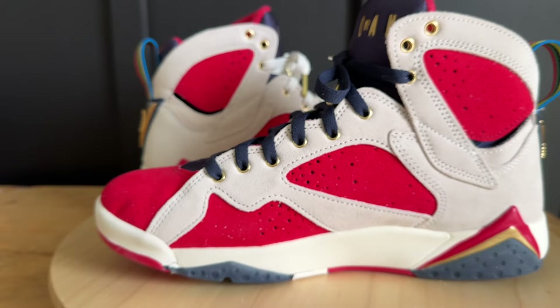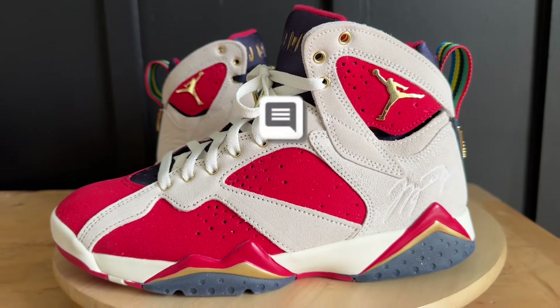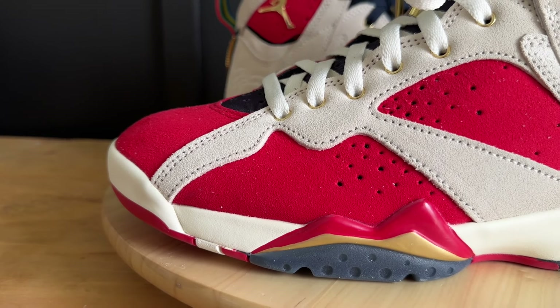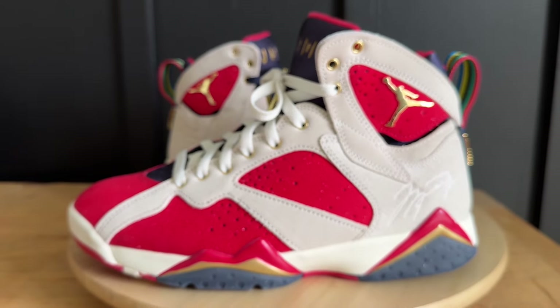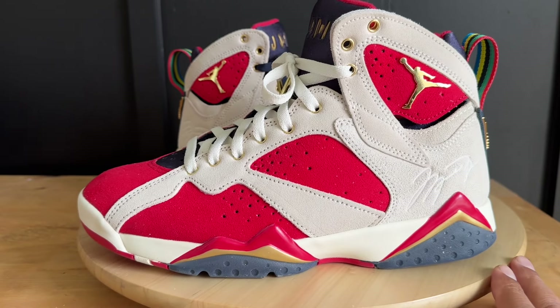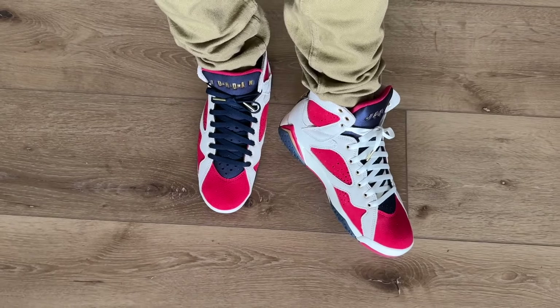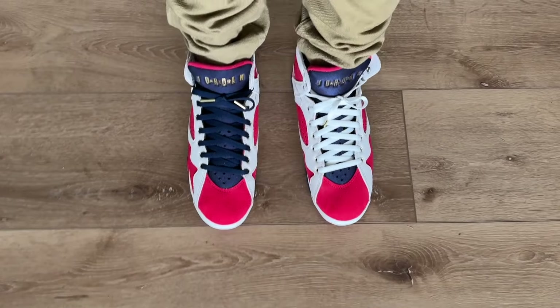Those are all the goodies. Here are the kicks one more time before I lace them up. Drop me a comment — I usually reply, and if I don't I'll hit the thumbs up or heart by your comment. All right, here's a quick on-feet look at the Trophy Room Jordan Sevens.